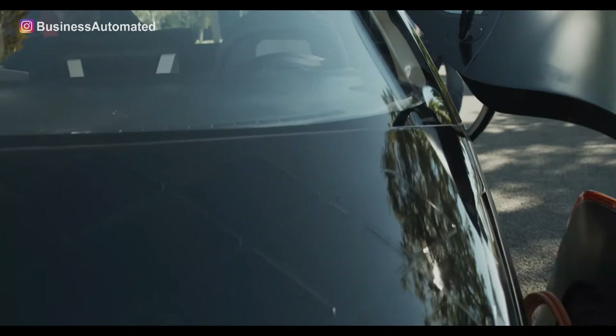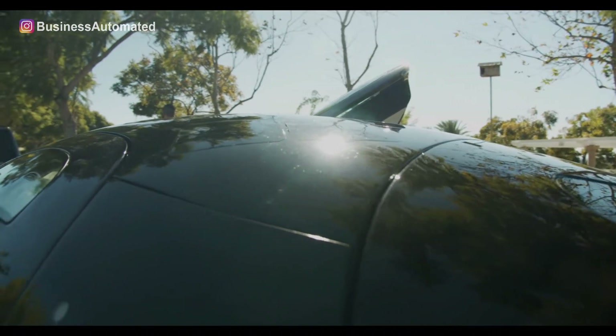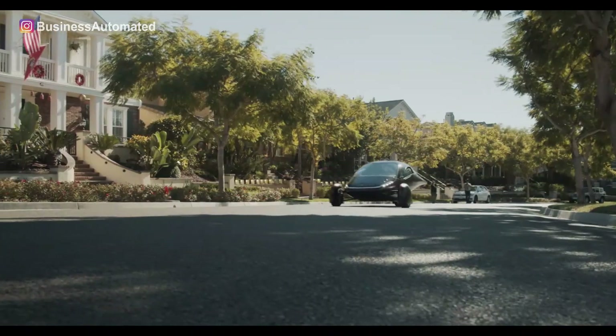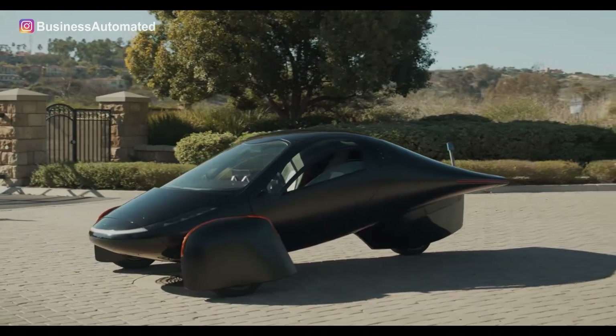The Uptera vehicle runs on power generated by solar panels installed not only on its roof but also all over the exterior. The solar panels make it possible for you to spend less power while driving, as well as to generate an abundance of energy when your vehicle is parked.